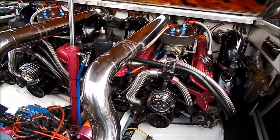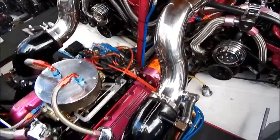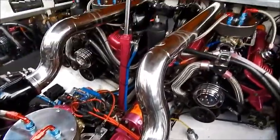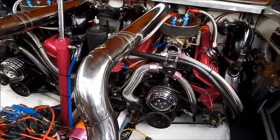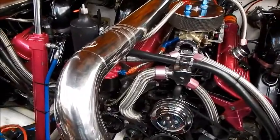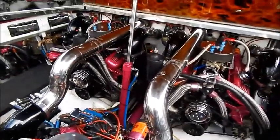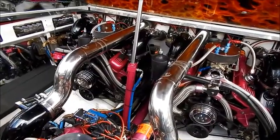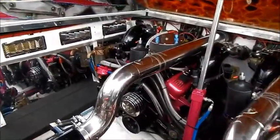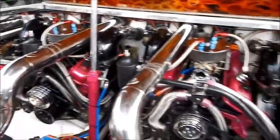The intake and exhaust manifolds are made by Dart Racing. They are ported and polished. The cranks and the blocks have been magnafluxed, balanced, and blueprinted — very bulletproof, very powerful. A fine system. You will also notice that there are sea strainers in case you would like to go to salt water operation or use the boat in waters that aren't too clean.